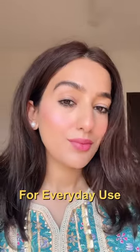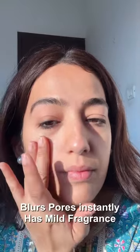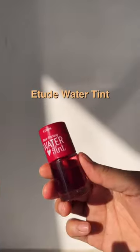Drugstore makeup products under rupees 500 which I absolutely love. I recently bought Renee Bollywood Filter Primer, which is surprisingly very good — it instantly blurs your pores and creates a very smooth application for makeup. Etude Water Tint, which I have mentioned many times, I absolutely love this product.